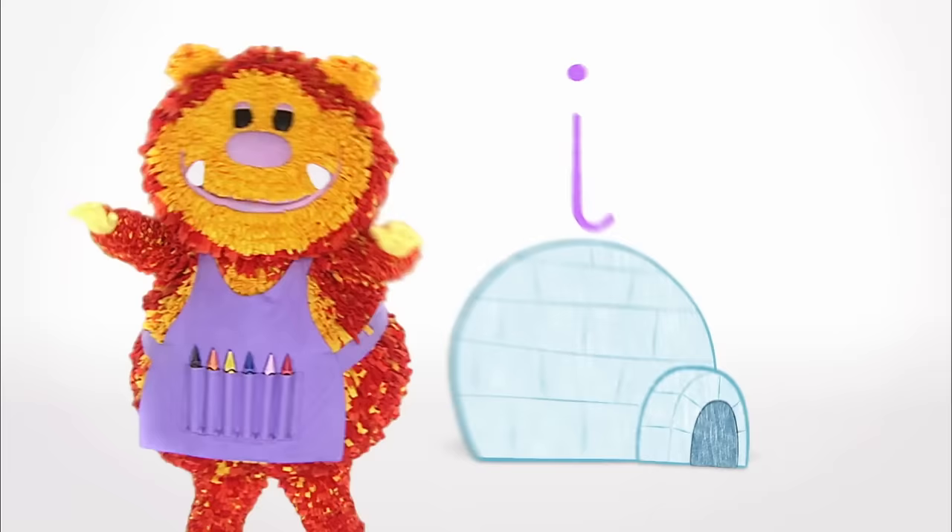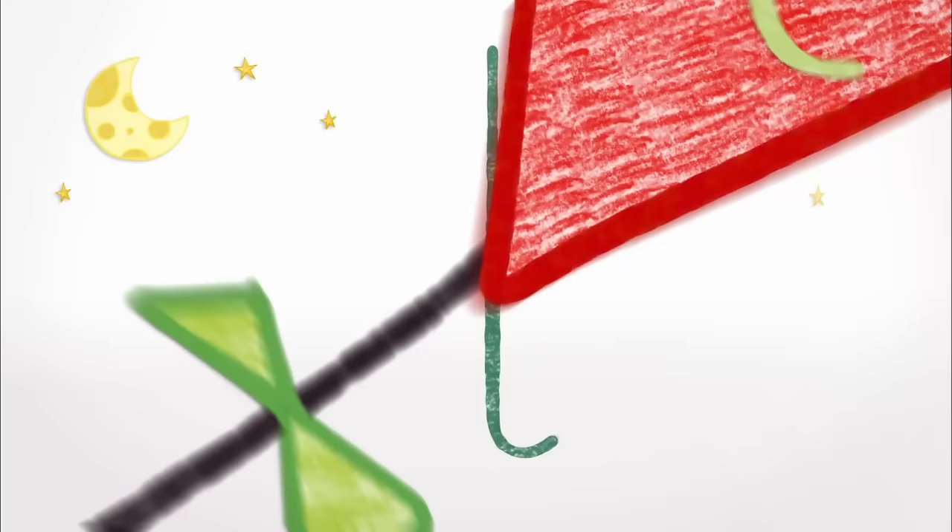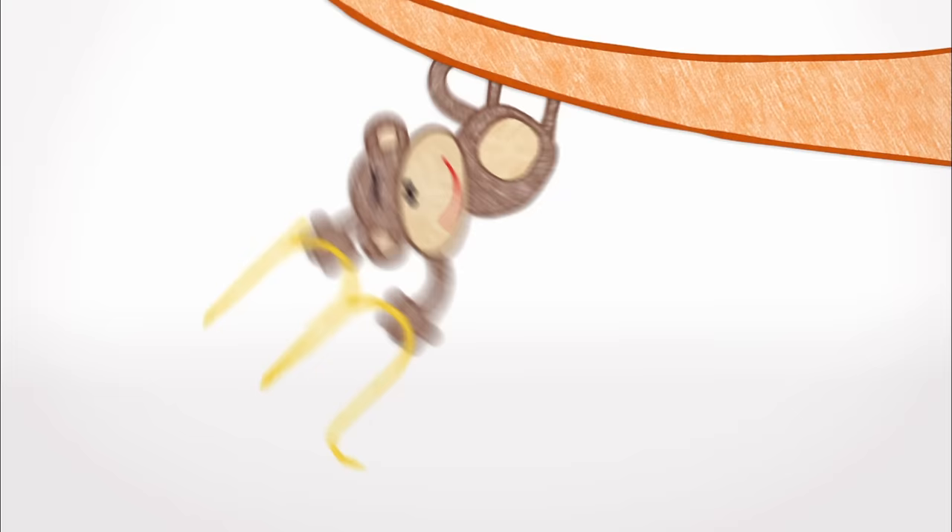G is for Goat, H is for Hen, I is for Igloo, what a snowy den! J is for Jam, K is for Kite, L is for Lion, prowling through the night.